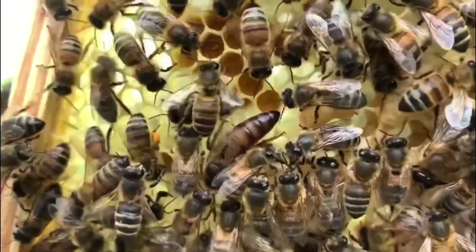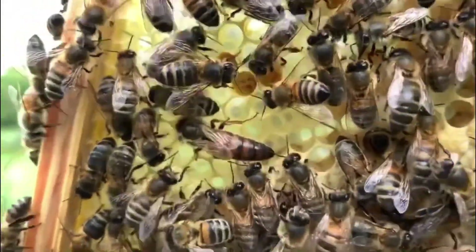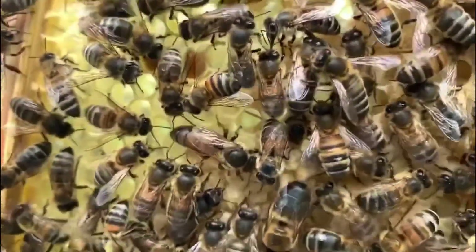She is the only mated bee within the colony so she is the only one that can lay fertile eggs. All of her female workers are infertile and cannot lay fertile eggs, so they cannot continue the population — the queen is needed for this purpose.